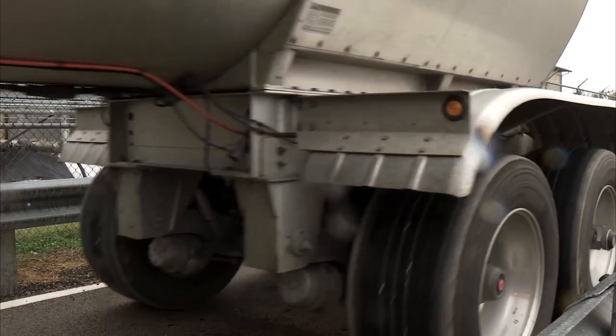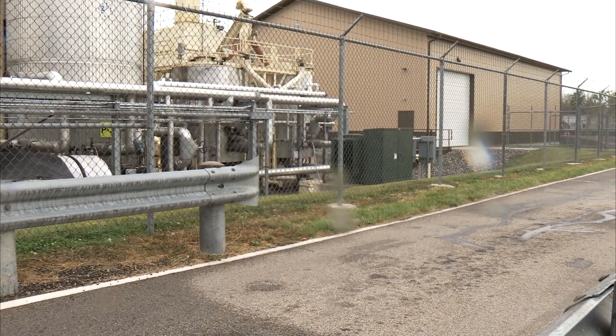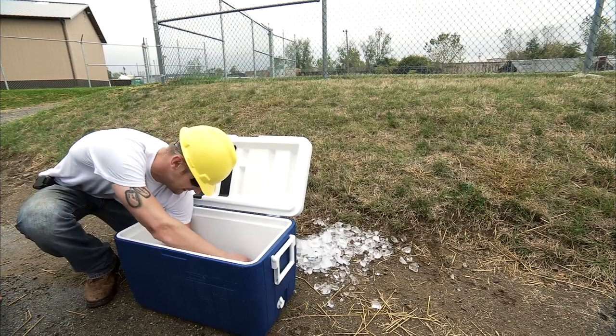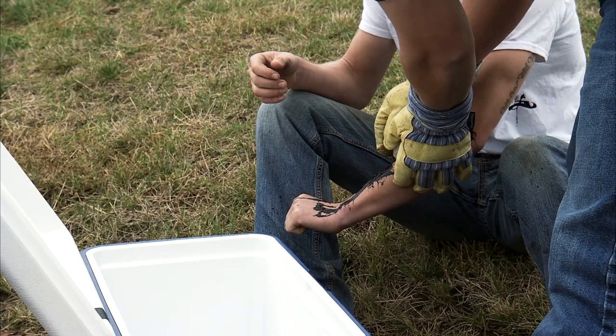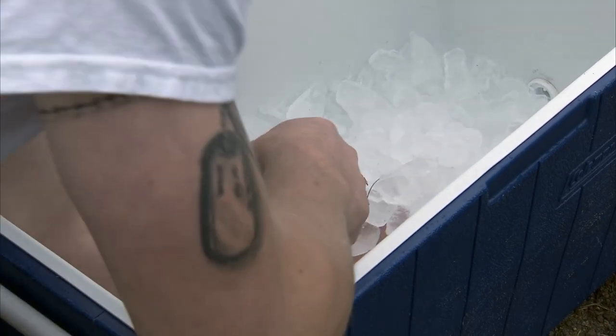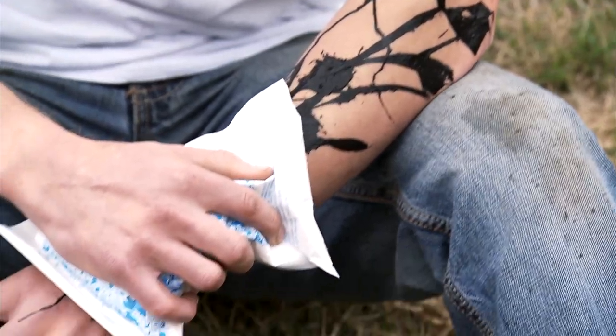When workers are out in the field, you're even less likely to find sources of running water. If a burn occurs, look for an ice cooler and utilize it for cooling the burn. Commercial cold packs can also be stored in trucks and aid in cooling the temperature of the burn.